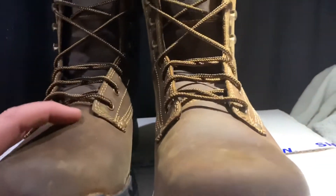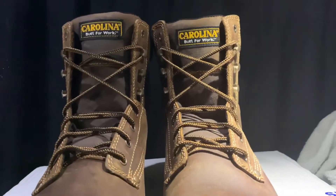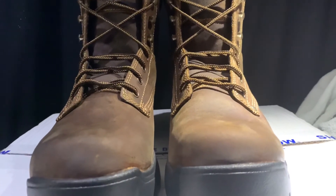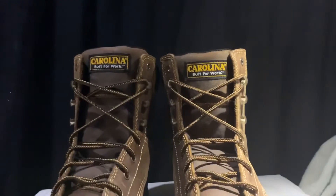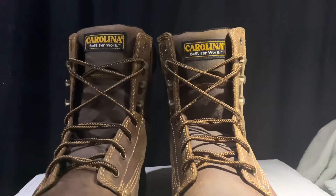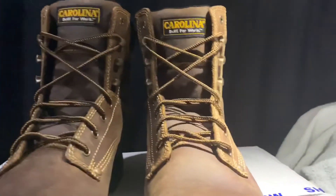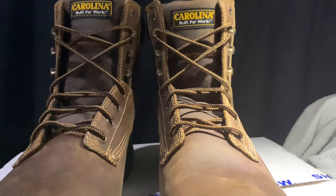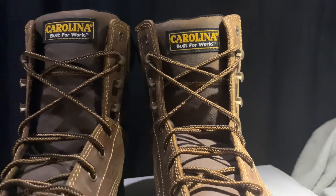Like I said, I tried these on at the store so I know my size. I wish they had 12 and a half wide, but they only had them in whole sizes. For $80, if I can get another two years out of a pair of boots wearing them six days a week, it's well worth it. Thank you for watching this unboxing — Carolina Boot Built for Work. If you need a pair of work boots, I recommend these; they last.